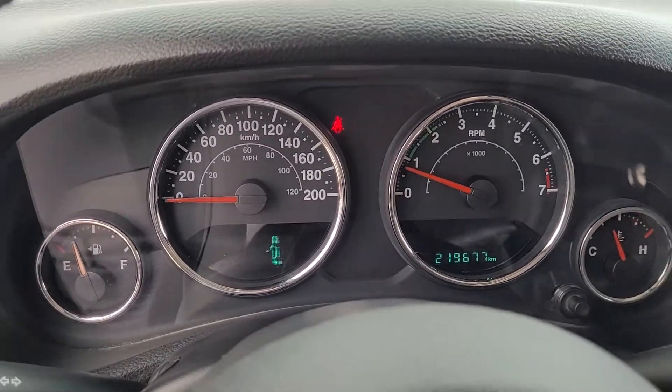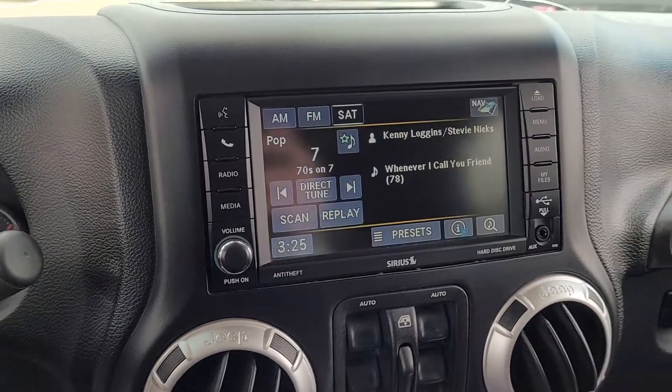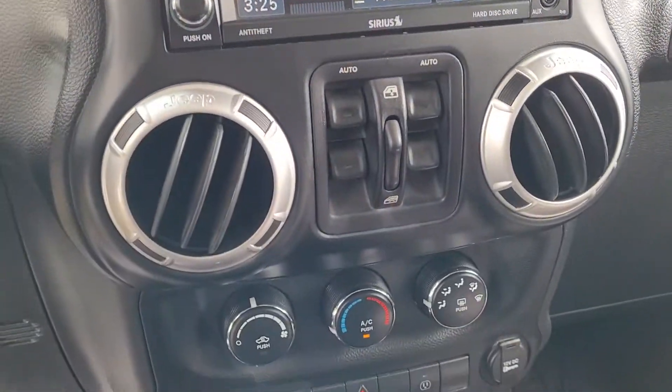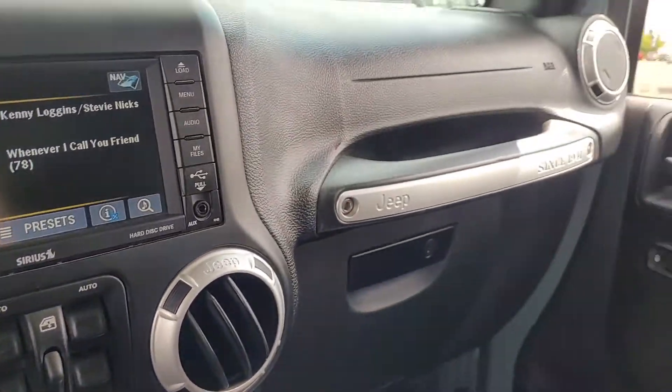With two hundred and nineteen thousand kilometers on it, no warning lights, the radio works, all the windows are good, and the air conditioning blows cold. So far everything works perfectly.